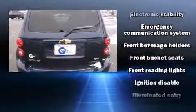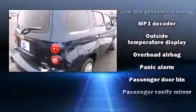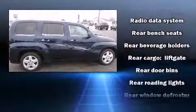It distinguishes itself from the competition with features such as one-touch window functionality, a tachometer, speed-sensitive wipers, a trip computer, remote keyless entry, and cruise control.